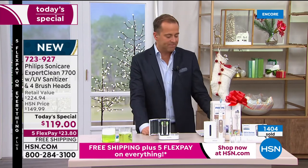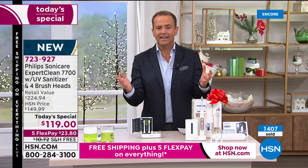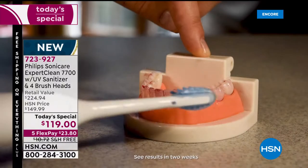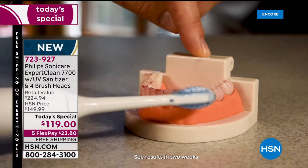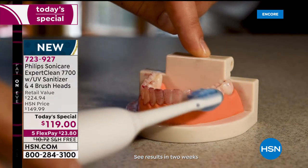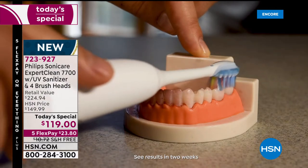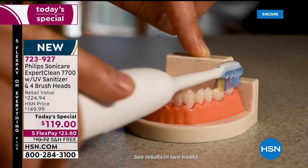Even if we weren't selling this tonight, I would want to share my story about my Philips Sonicare because it made such a difference. I'm not proud of a lot of things in terms of exercising or eating right, but I will tell you — I don't have any cavities. Even though I'm from England, I know it's astonishing.